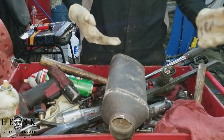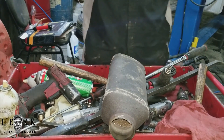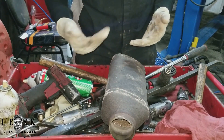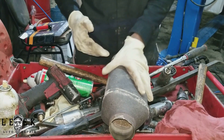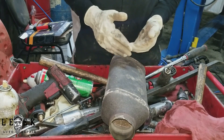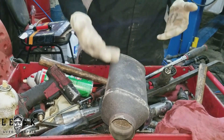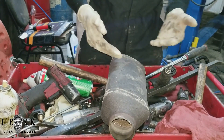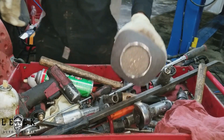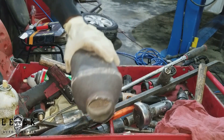Another easy way to test if your cat is clogged — as a process of elimination — remove the catalytic converter and go for a test drive. If the car performs well after taking it off, then you know the catalytic converter was the problem. If not, then you know it's something else.